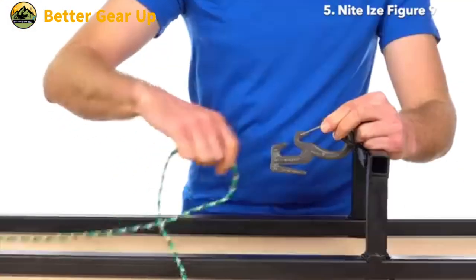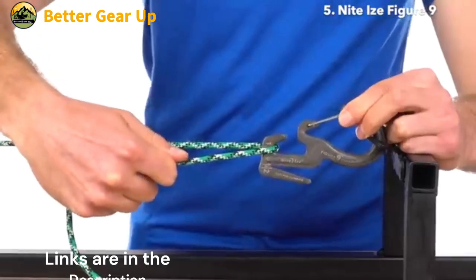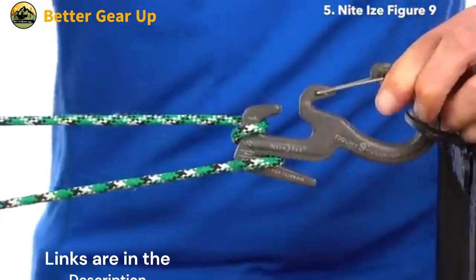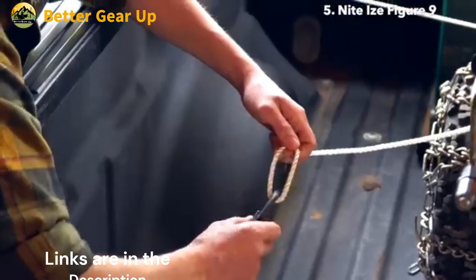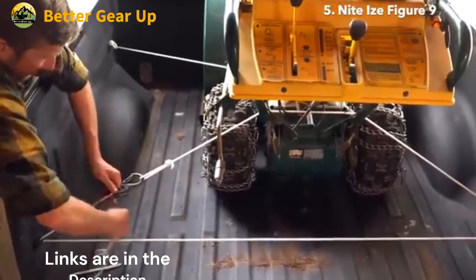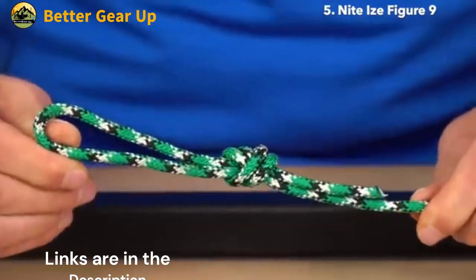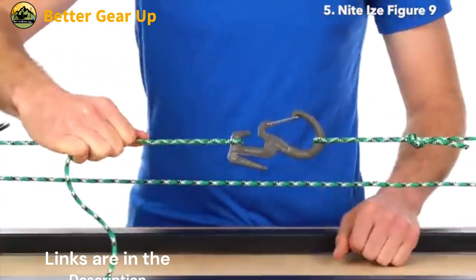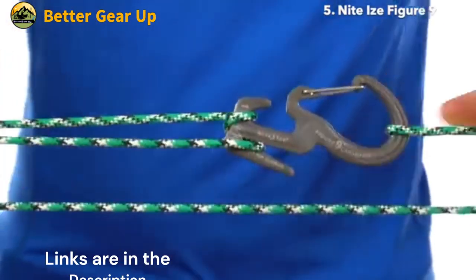Crafted from cast aluminum, the CamJam XT boasts impressive strength capabilities. It features a working load limit of 280 pounds and a brake strength of 837 pounds, making it suitable for a wide range of applications. The device is compatible with rope sizes ranging from 2mm to 5mm (1/16 inch to 3/16 inch), offering flexibility in your choice of cordage. At the heart of the CamJam XT is its innovative knot-free technology.